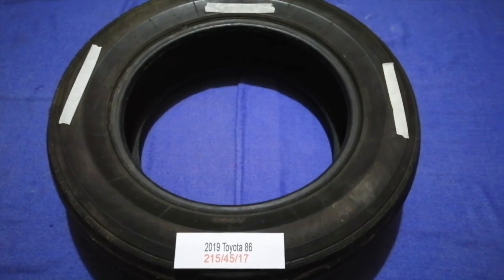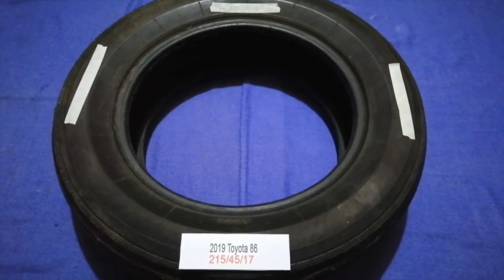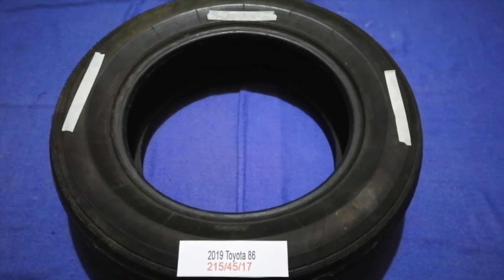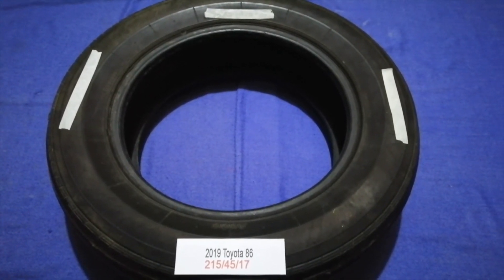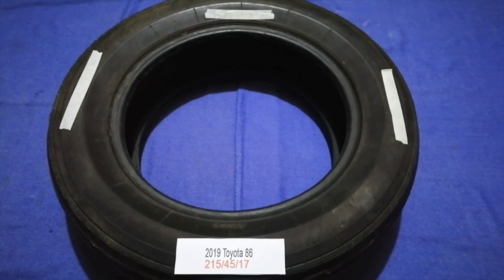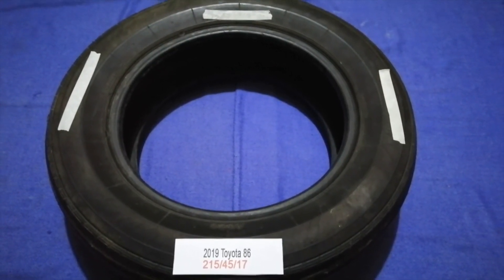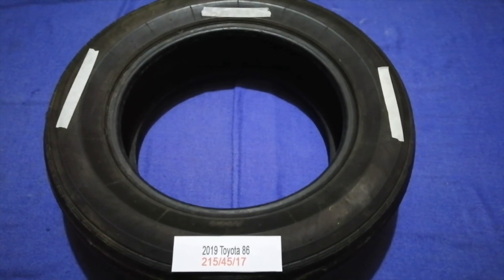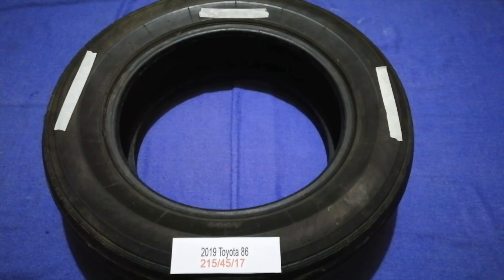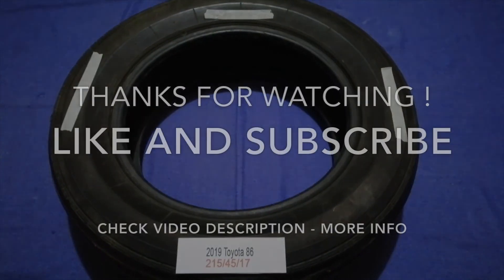So once again, the tire size for your 2019 Toyota 86 is 215/45/17. If you know a cheaper place to buy tires for your car, make sure to leave a comment and let the rest of us know. Don't forget to check the video description for the most recent price. Thank you for watching — please like and subscribe.